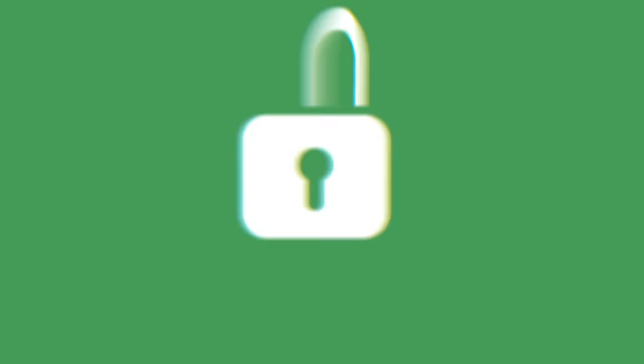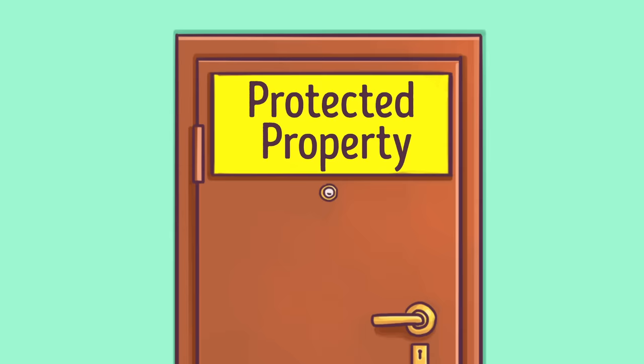Tip 7: Use Thieves' Fears Against Them. Thieves are scared of being caught. A simple but extremely effective way of scaring them off is putting out a sign that says 'Protected Property.' This trick will make burglars think twice before breaking in.